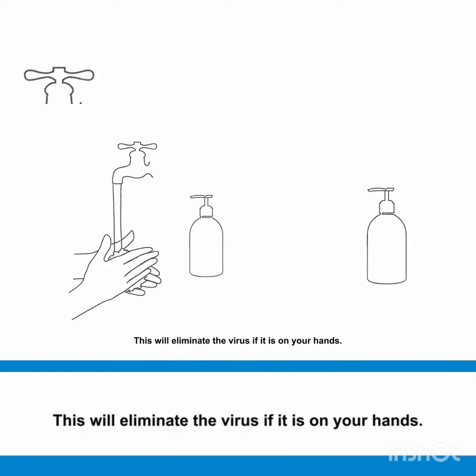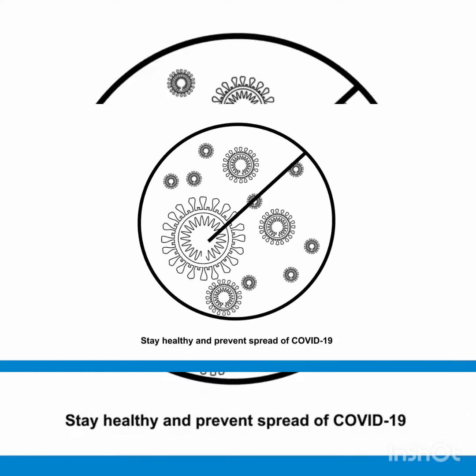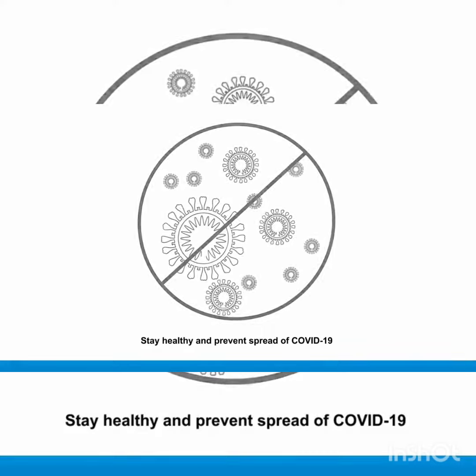Stay healthy and prevent the spread of COVID-19. Thank you for watching and stay healthy.